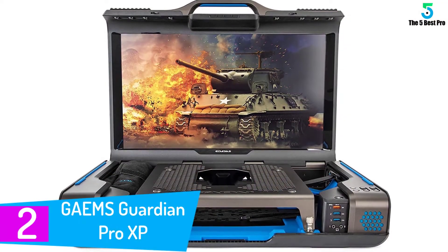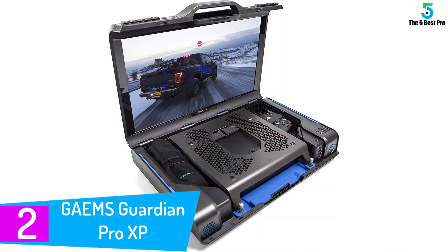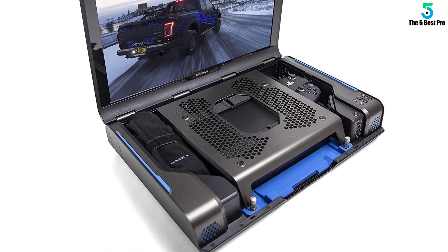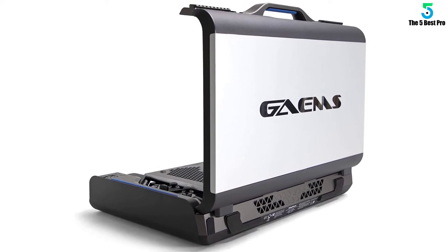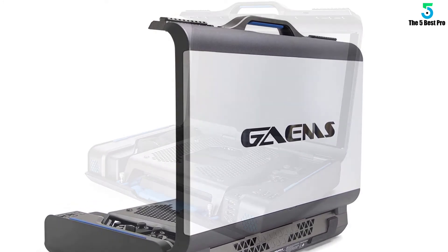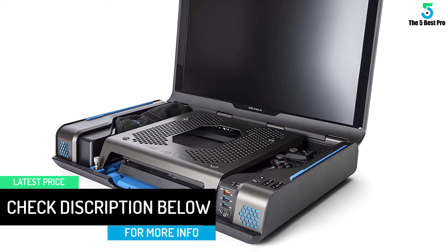At number 2: the GAEMS Guardian Pro XP. The GAEMS Guardian Pro XP is a true portable gaming monitor. Its design holds your console or PC directly within the monitor casing, and the case itself is literally a briefcase. The massive 24-inch IPS display achieves an impressive 1440p resolution that can maintain a 9ms response time when set to overdrive. Don't expect to be pulling this thing out at a moment's notice — the hefty design, while useful for transporting consoles, is extremely heavy.